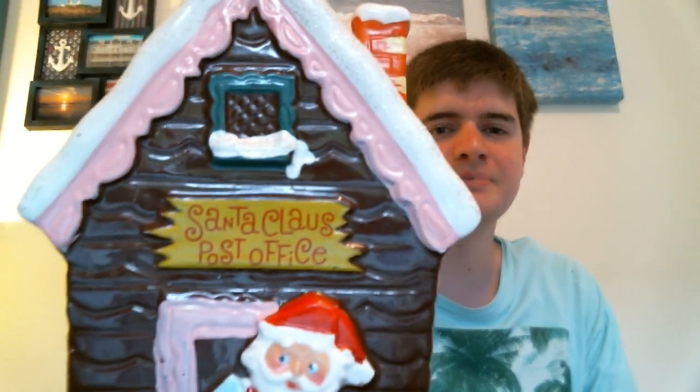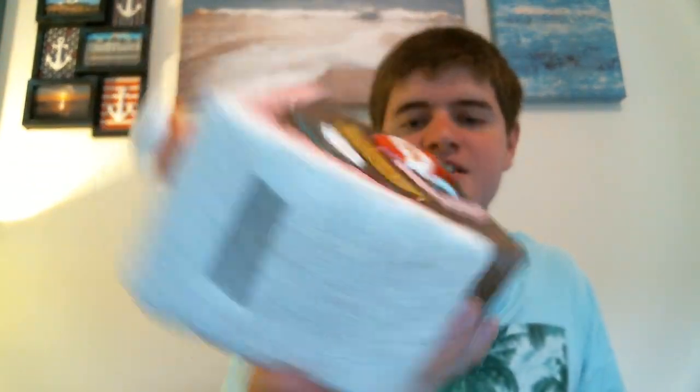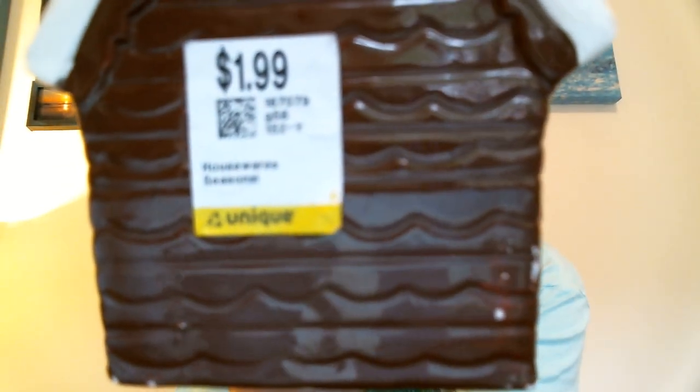From Unique Thrift Store — always rummage through their holiday items because they're always cheaper when it's not in season. I got this really, really cool Santa Claus's Post Office Bank. I typically don't go for banks because they're not really worth all that much, but I like this and it would be great to display. It does have a Wyatt Dunnigan and Williams Karoff, Inc., made in Japan sticker on it, though the sticker is messed up from years of storage. I paid a whopping $1.99 for that.